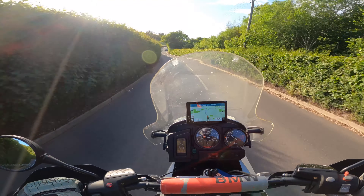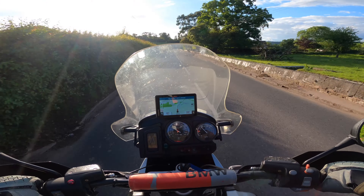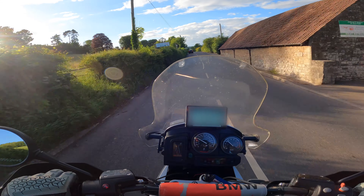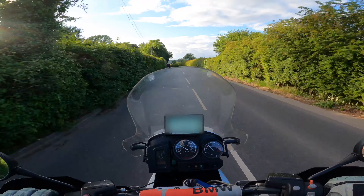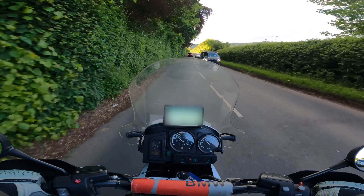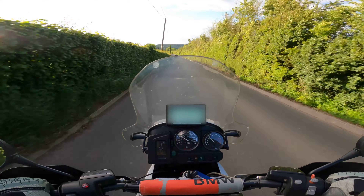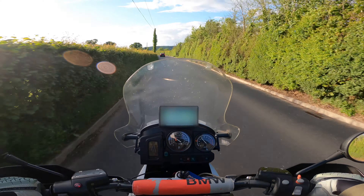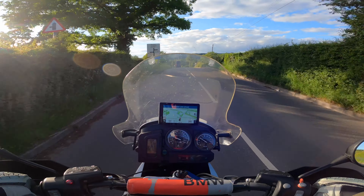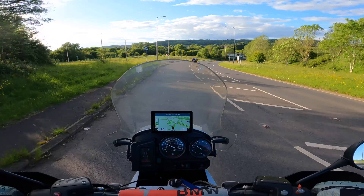Despite the knobbly tyres, it just goes into corners beautifully — on narrow roads you put it into a corner and it just leans over. Just a tiny bit of countersteering and you're in the corner. The 650 had big bulbous round tyres and it felt like an effort to instigate the lean, and once in the lean it just wanted to go upright again. This will just hold a lovely corner — you can bank it over and it's really nice.